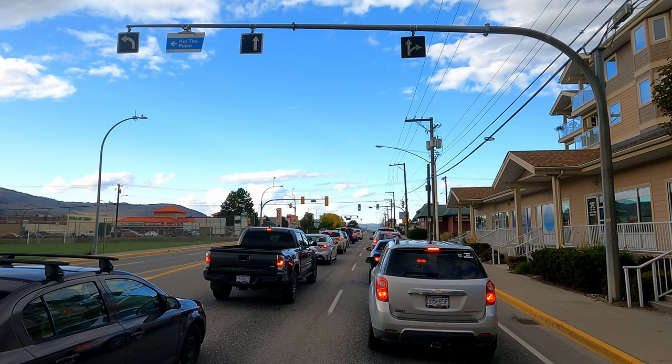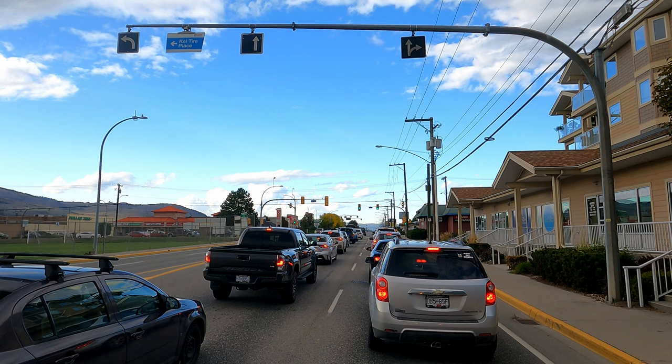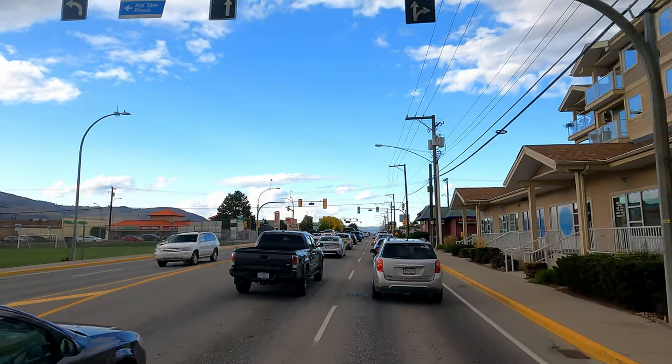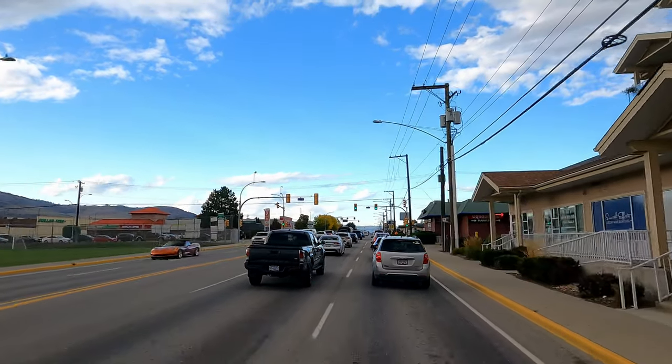There's a bit of traffic today. If you time it just right you'll end up in a little bit of traffic, but it's pretty minor compared to most big cities. This is about as bad as it gets, really.